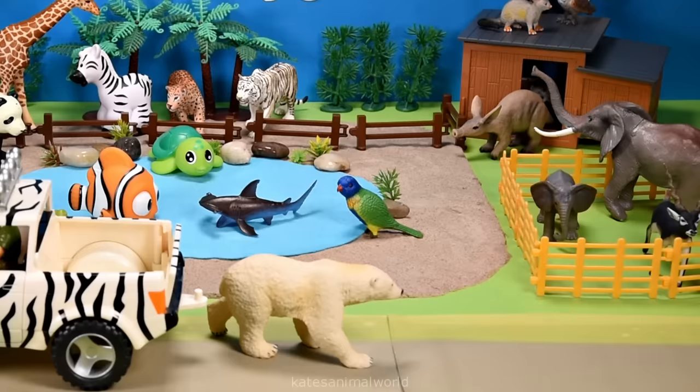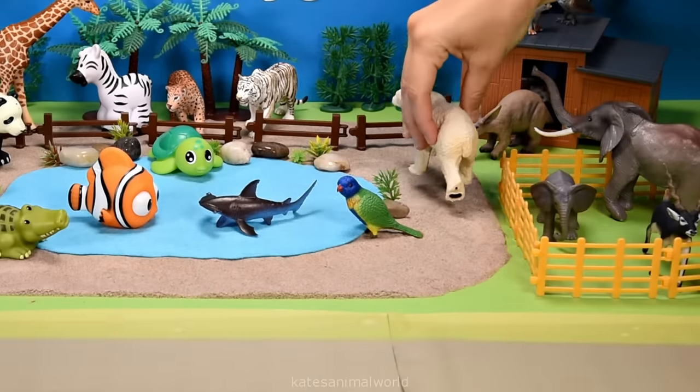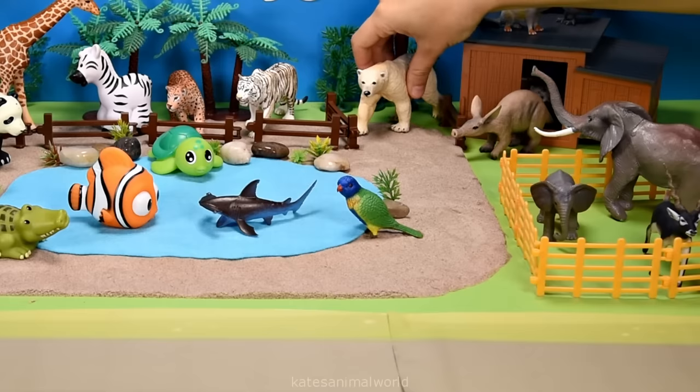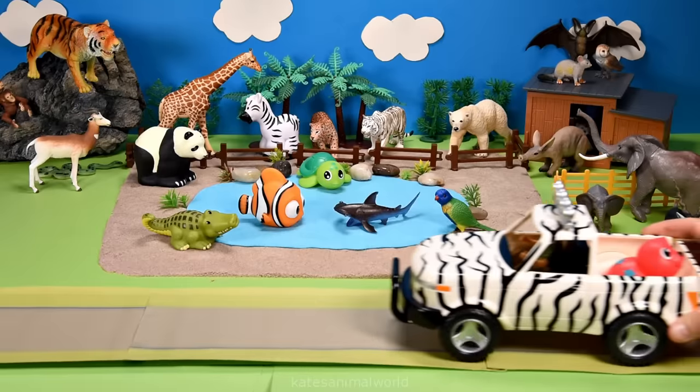It's a polar bear! Polar bears love swimming - they also live on land. They will go for a swim any time of the year, whether it is warm or cold. Don't forget to close the gate!